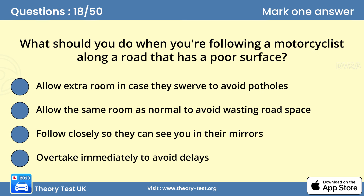Question 18: What should you do when you're following a motorcyclist along a road that has a poor surface? A — allow extra room in case they swerve to avoid potholes. To avoid being unbalanced, a motorcyclist might swerve to avoid potholes and bumps in the road. Be prepared for this and allow them extra space.